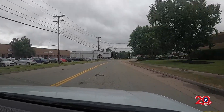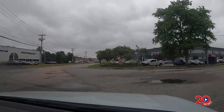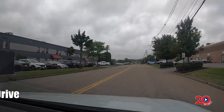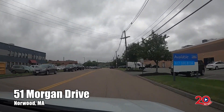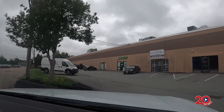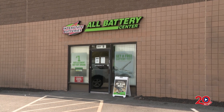If you are looking for any kind of battery and want exceptional customer service, stop by Interstate All-Battery Center of Norwood. Just head down Vanderbilt Ave and take a right onto Morgan Drive, and you'll find them at 51 Morgan Drive. They are a battery business serving retail customers and commercial accounts, offering car battery testing, battery service, and much more. Led by manager Richard Furtado, they are your one-stop for batteries.